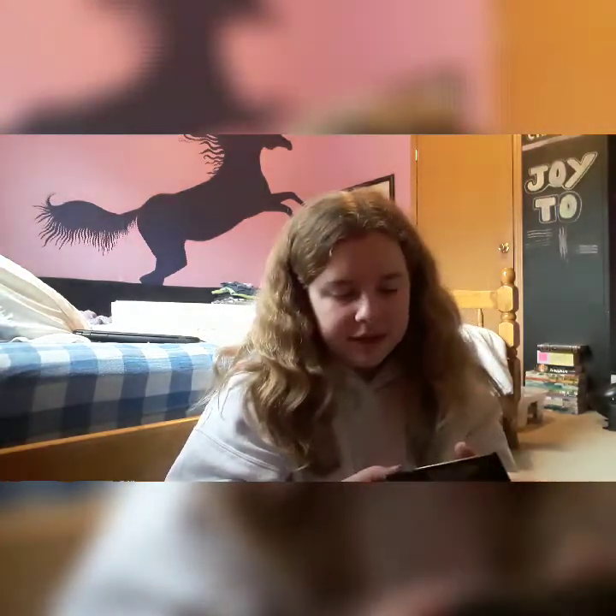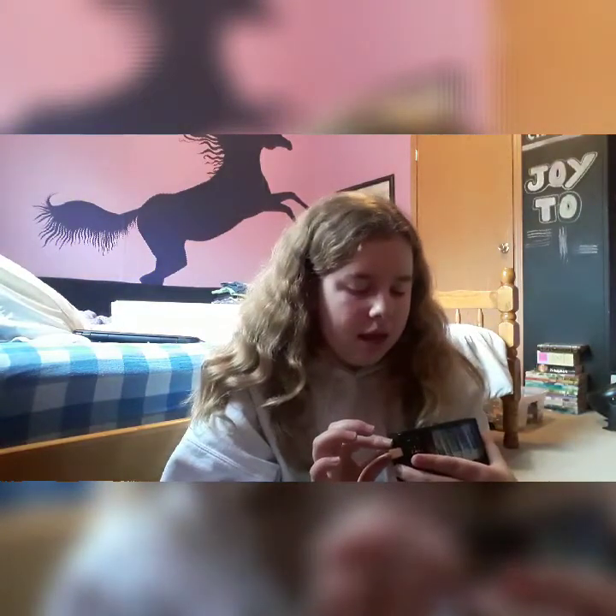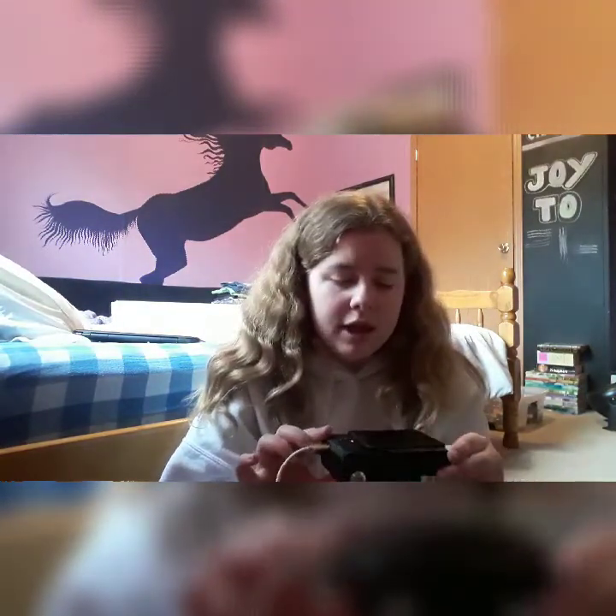This is the camera. The sticker on here just shows that it's 2.7K UHD. I'm so excited to use this. Right on the bottom is where you put it on the tripod, which is compatible with it. And right here is where you put the SD card.